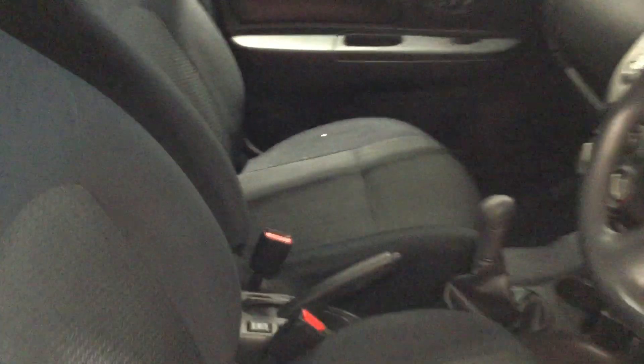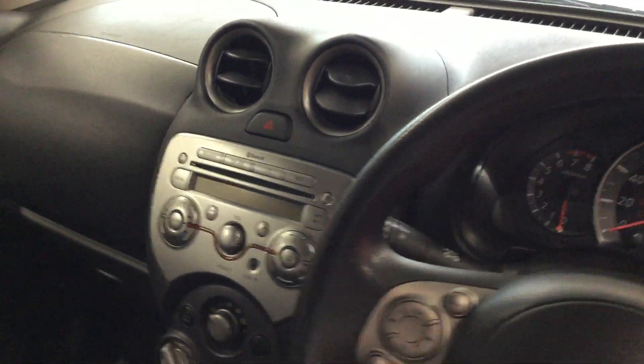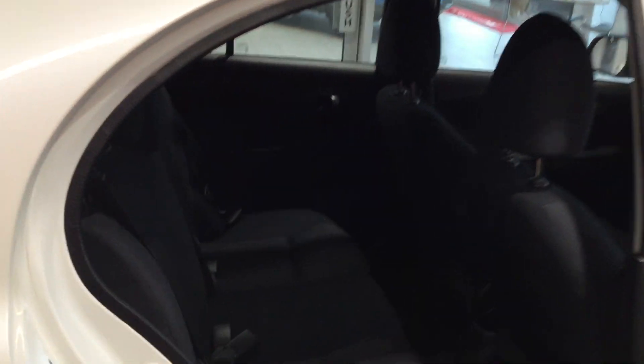Moving inside the vehicle now. Cloth interior, free from any staining. Bluetooth is fitted. Moving to the rear of the vehicle — cloth interior, clean and free from any staining.